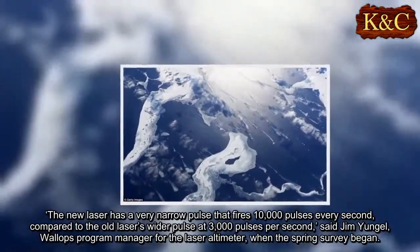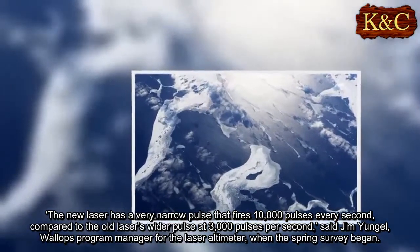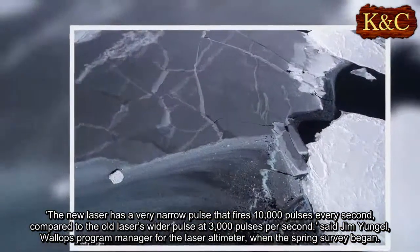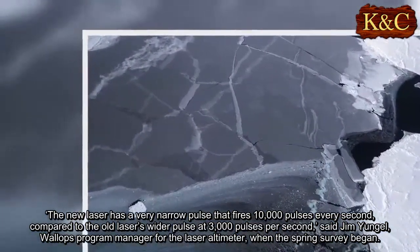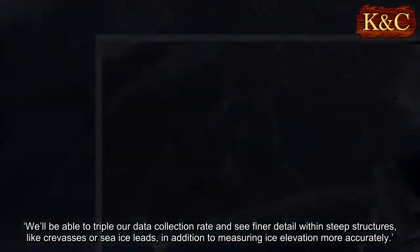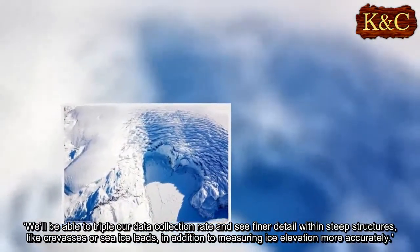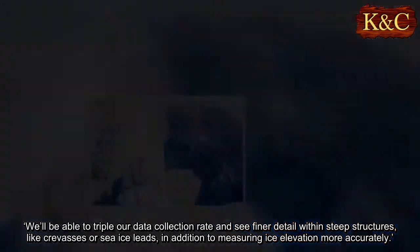The new laser has a very narrow pulse that fires 10,000 pulses every second, compared to the old laser's wider pulse at 3,000 pulses per second, said Jim Youngal, Wallops program manager for the laser altimeter, when the spring survey began. We'll be able to triple our data collection rate and see finer detail within steep structures, like crevasses or sea ice leads, in addition to measuring ice elevation more accurately.